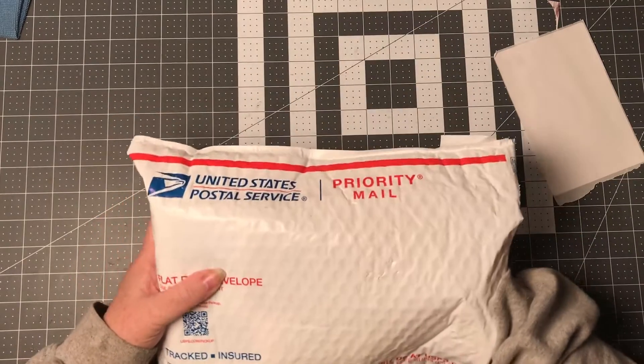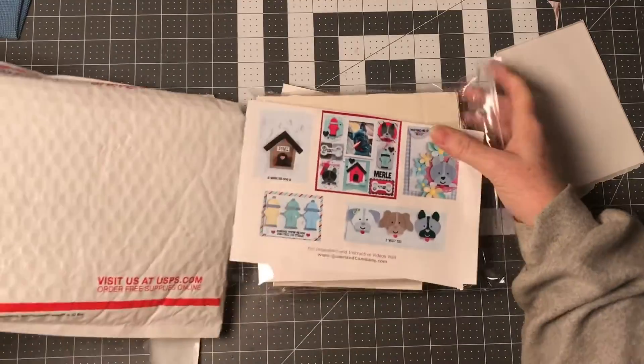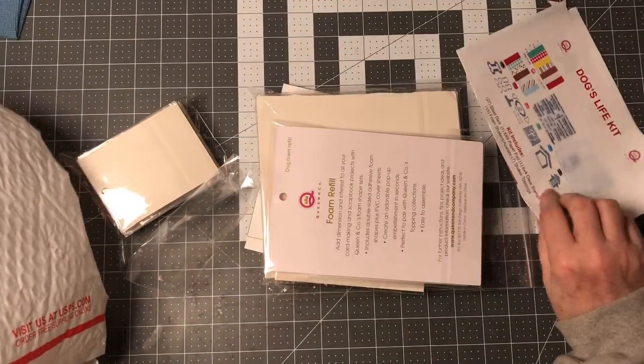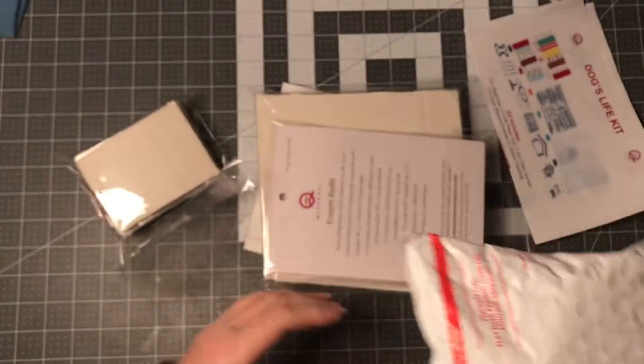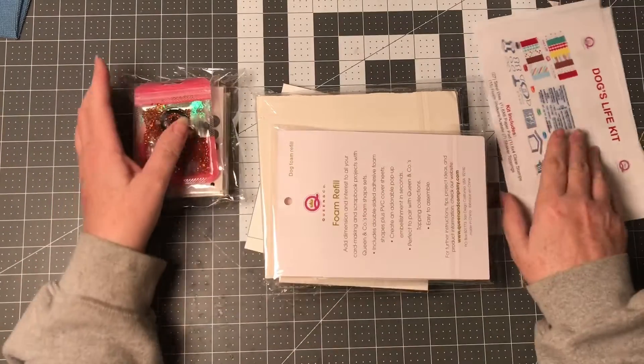The other collection I ended up getting — if any of you know me at all, you know that I love Queen and Company. I love their shakers, their die sets — they're just absolutely adorable.